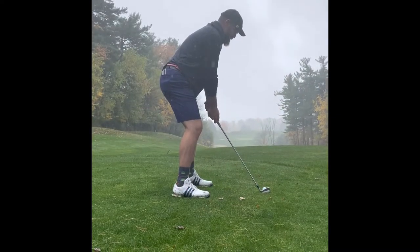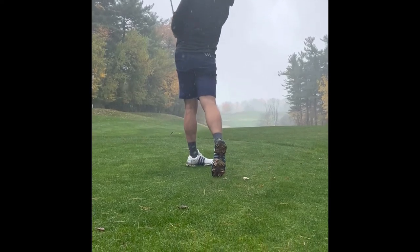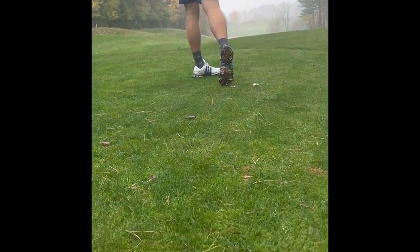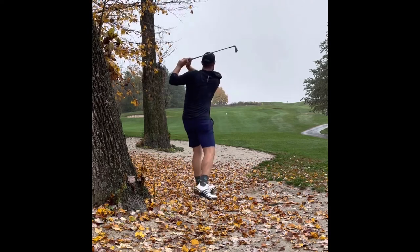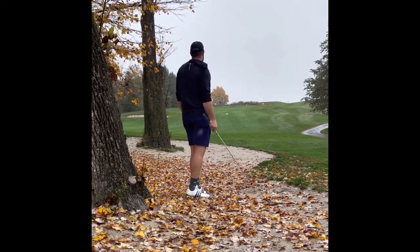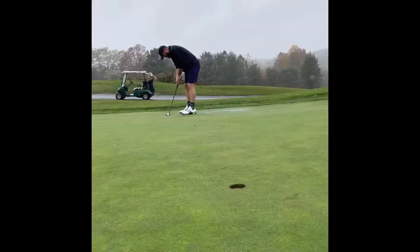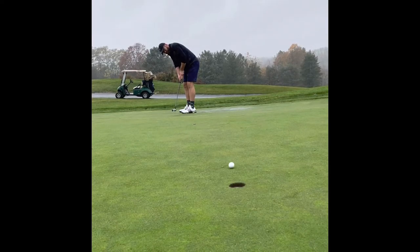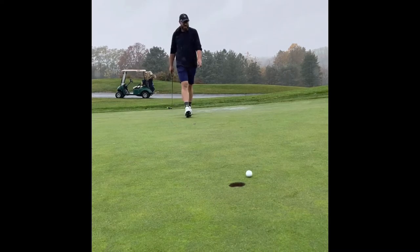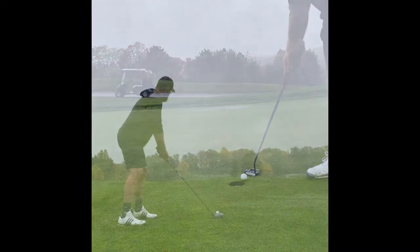7th hole. Very tough off the tee. Just want to put an iron in play. Left is dead — it's all out of bounds. Just like this camera stand. Did clip the trees and found myself in the bunker, but was able to put a pretty good swing on a wedge just right at the pin — maybe another 20-footer or so. Pretty good putt, pretty good speed, but speed is tough to gauge here. A lot of subtle breaks and undulations.